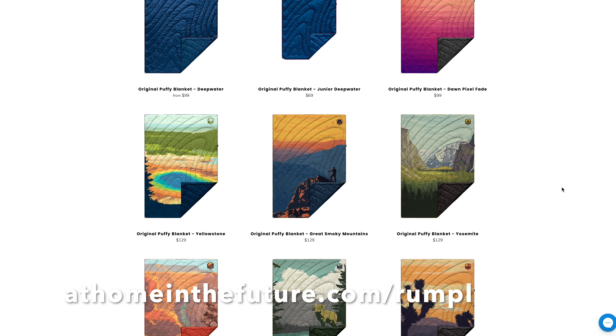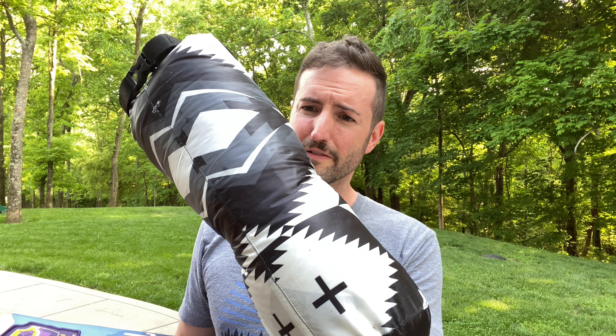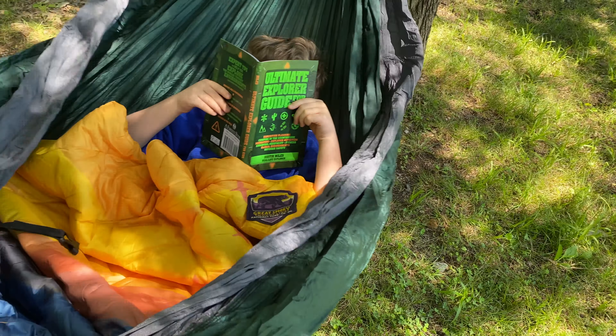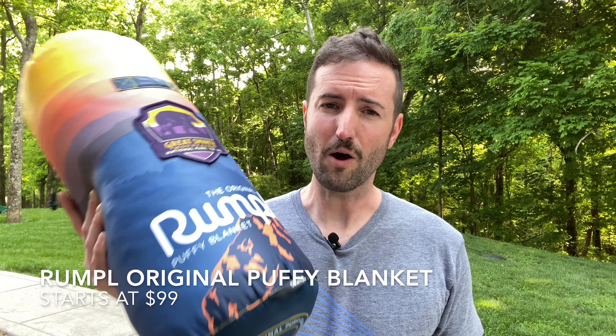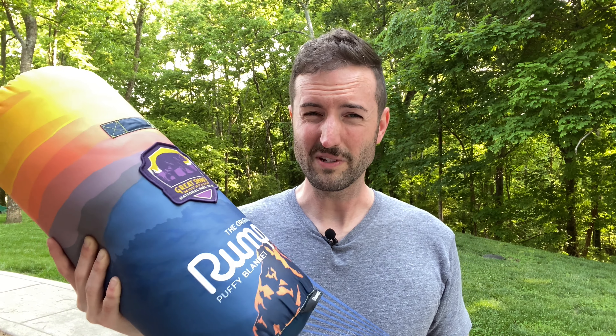The very first reason you might want to consider one of these blankets is the awesome designs. This is one of the original puffy blankets, and they have a really cool national park series that I love. You can get these in all sorts of shapes, colors, and different sizes. My wife actually went with this cool kind of native American print, which looks great when it's opened up. Both of these just look awesome when you're sitting around the campsite.